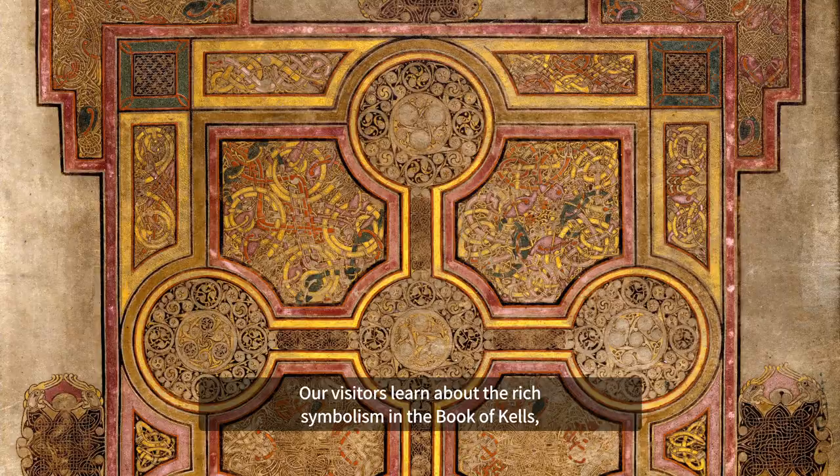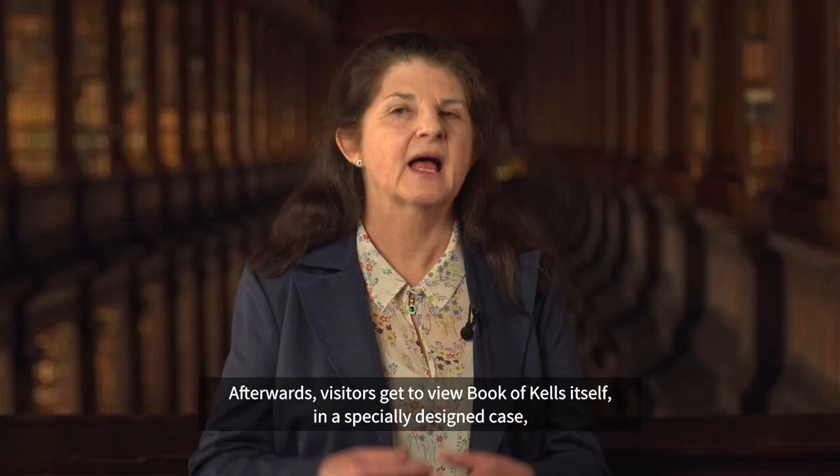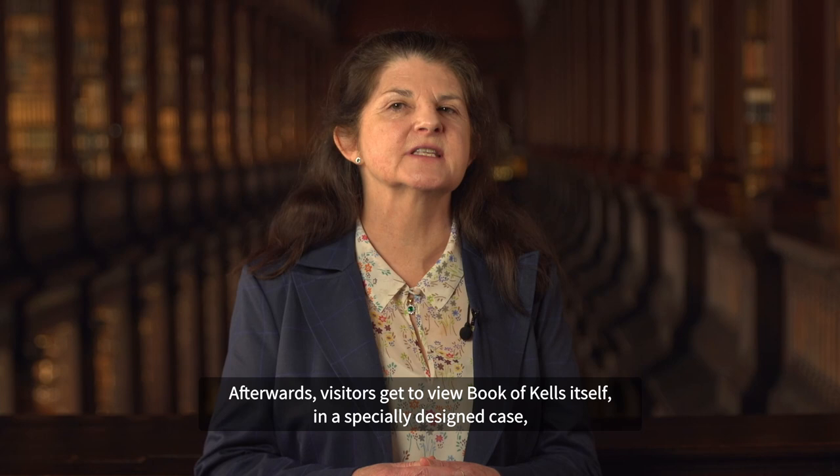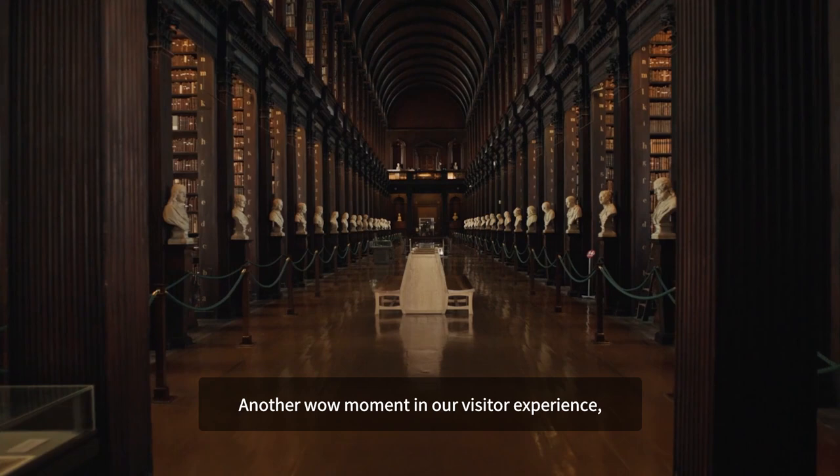Our visitors learn about the rich symbolism in the Book of Kells, how the book was made, and the lives of the young monks who created it. Afterwards, visitors get to view the Book of Kells itself in a specially designed case that allows them to really study the manuscript closely.